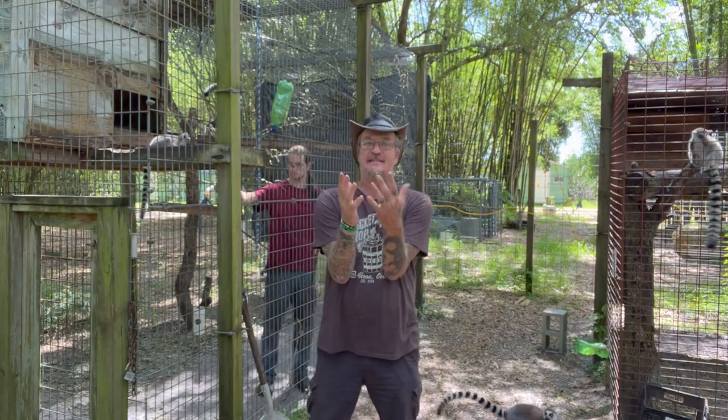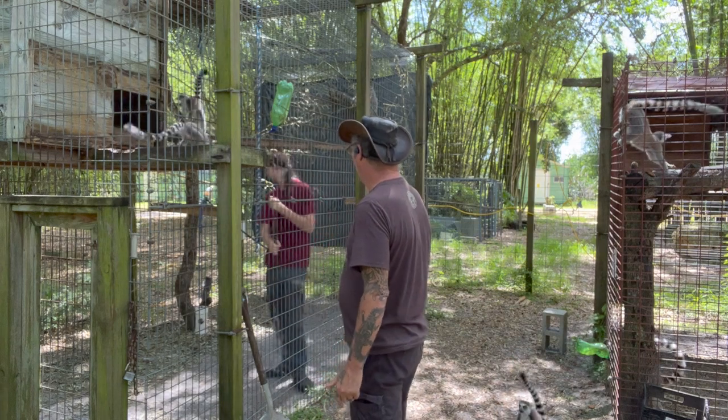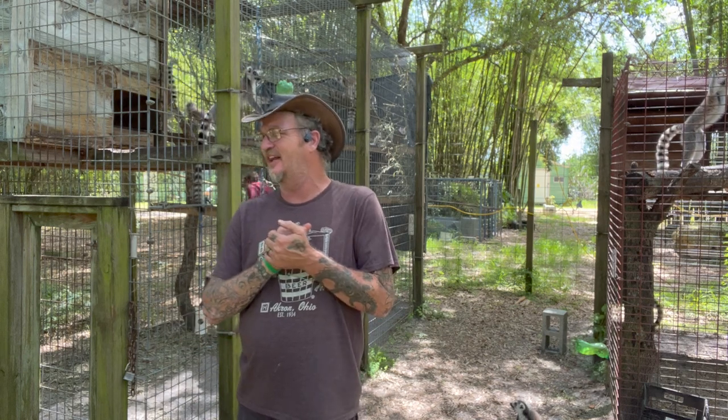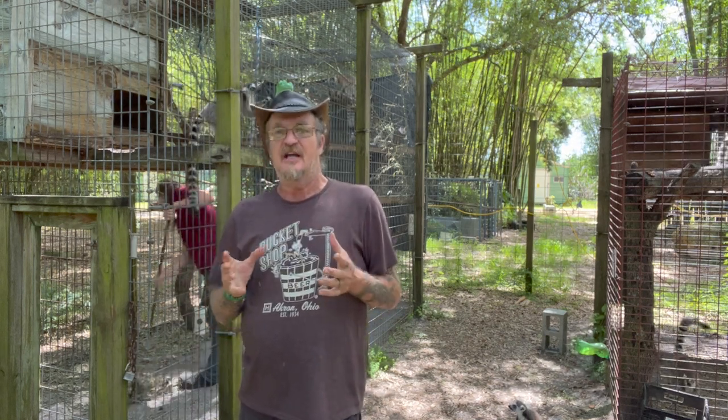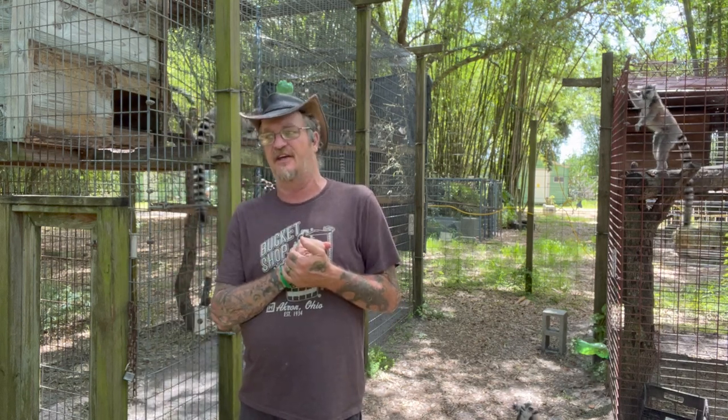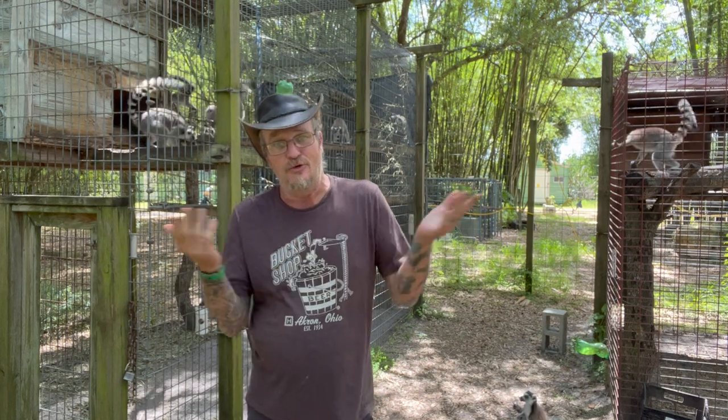Hey guys, it's time to clean the lemurs and give you a lemur update. Zee and I are getting this done — Zee, are you raking? Actually, I'm ordered by the doctor to take it easy; I've got a doctor's appointment and we've got to wait and see what's going on. John's on his way down — he's bringing a friend of his daughter out today to help us on the farm, and we'll see what she can handle.